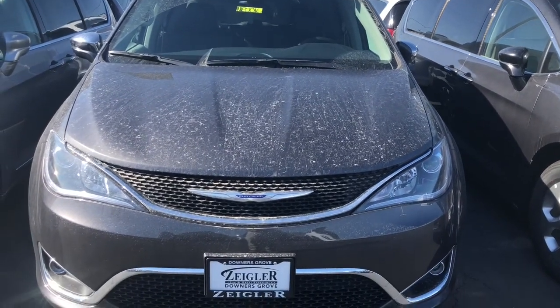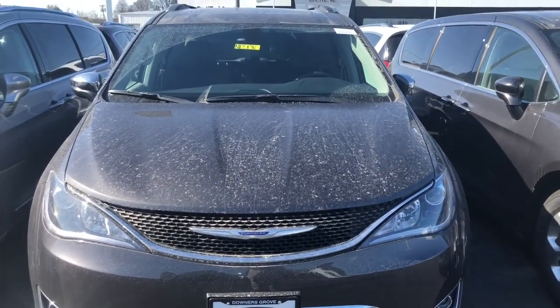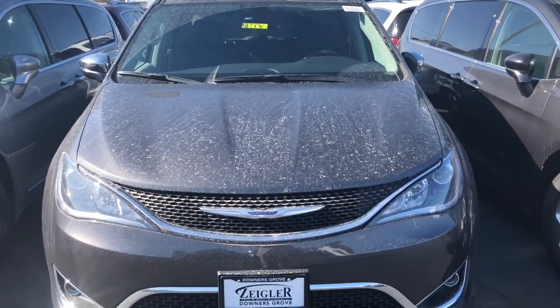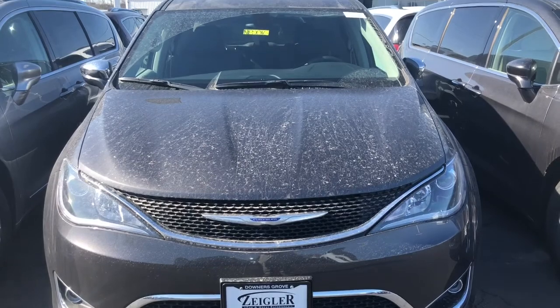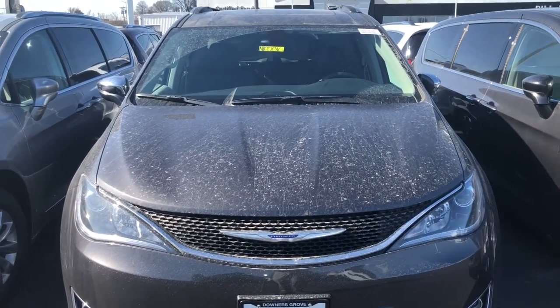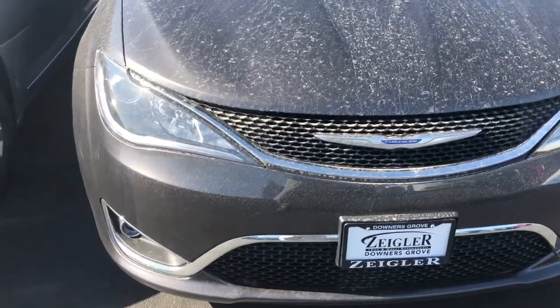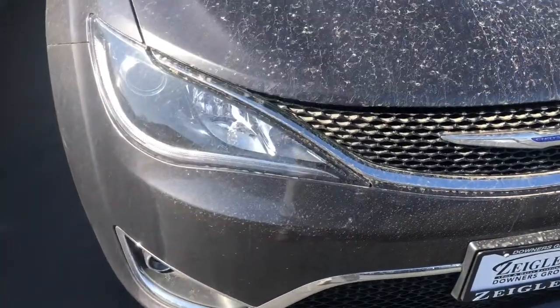Hello everyone, your Sock Monkey here. Today I have a 2018 Chrysler Pacifica Limited, which was a viewer request by Ramona Schumann. So Ramona, here is the walkaround on the 2018 Chrysler Pacifica Limited.